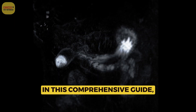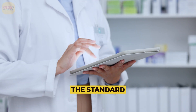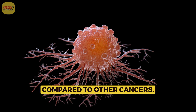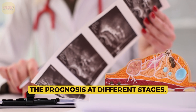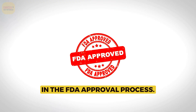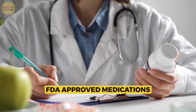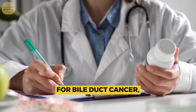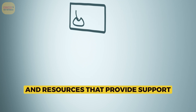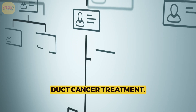In this comprehensive guide, we will explore what bile duct cancer is, the standard treatment options available, its seriousness compared to other cancers, the prognosis at different stages, promising therapeutics in the FDA approval process, the unique challenges it presents, FDA-approved medications for bile duct cancer, risk factors for its development, and a list of organizations and resources that provide support for those undergoing bile duct cancer treatment.